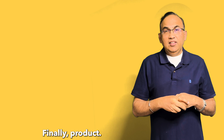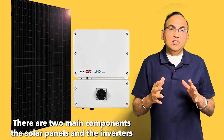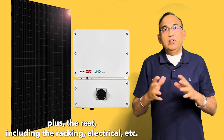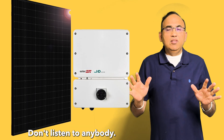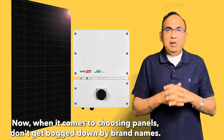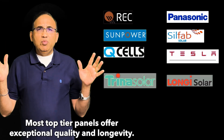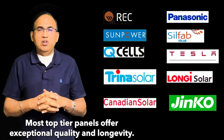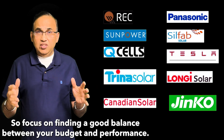Finally, let's talk product. There are two main components: the solar panels and the inverters. Trust me, the rest — including the racking, electrical, etc. — are all commodities. Don't listen to anybody about those; just focus on the panels and the inverter. When it comes to choosing panels, don't get bogged down by brand names. Most top-tier panels offer exceptional quality and longevity, so focus on finding a good balance between your budget and performance.